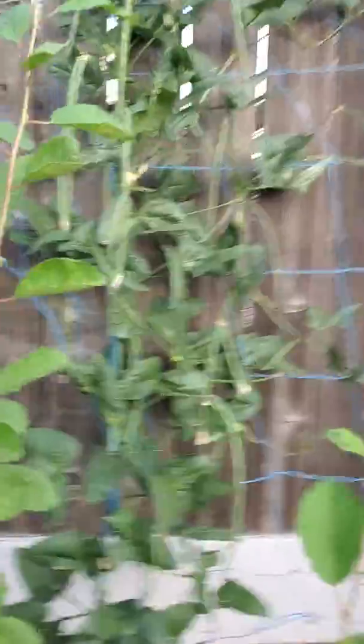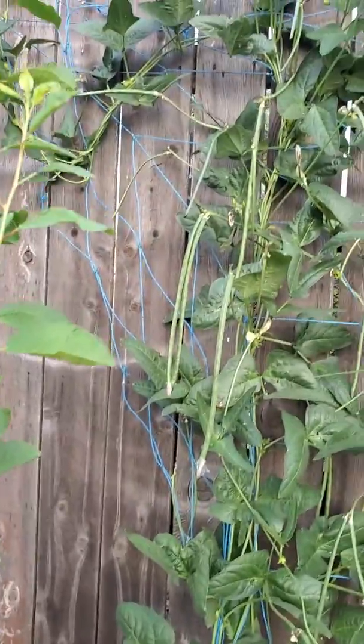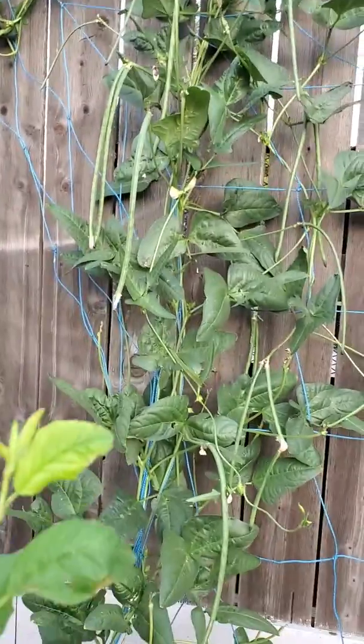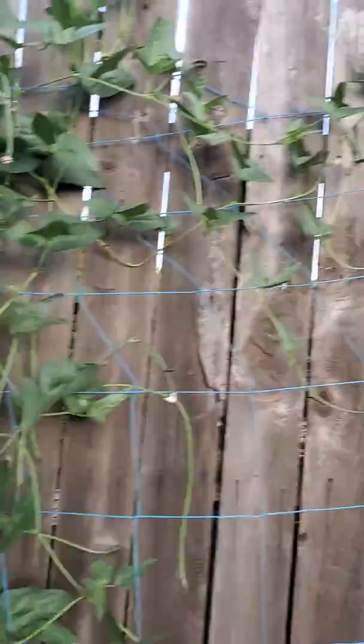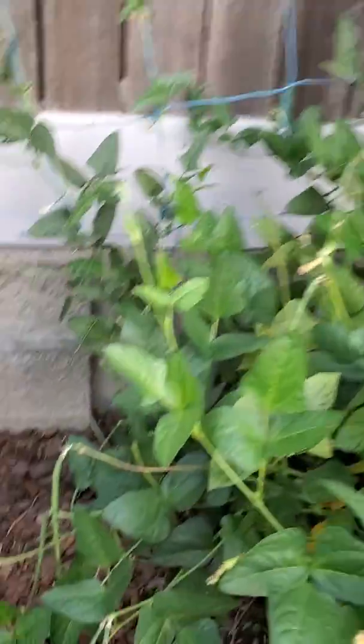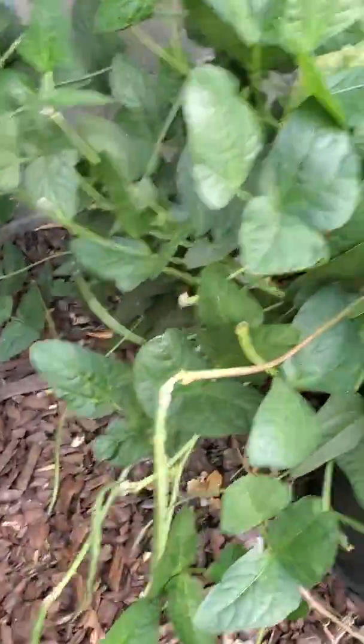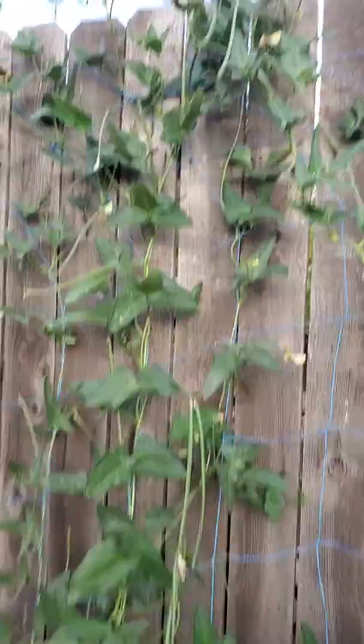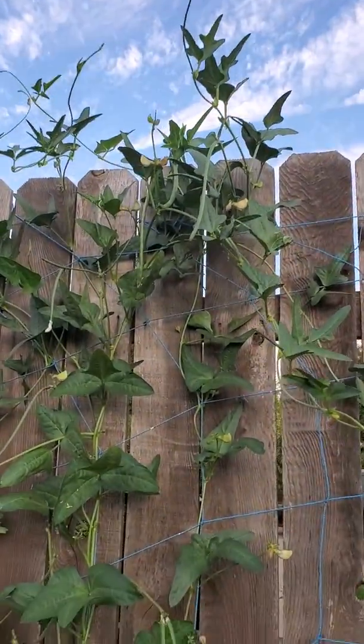That's another string bean cherry plant. I'm the only one eating this, so basically it's enough and more. I have four or five vines. I'm basically storing them in the freezer. I have enough and more.